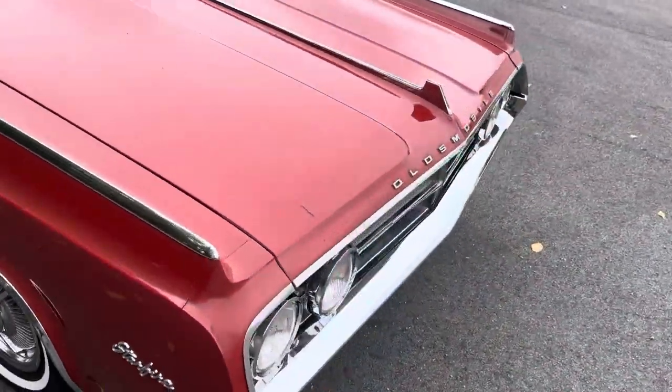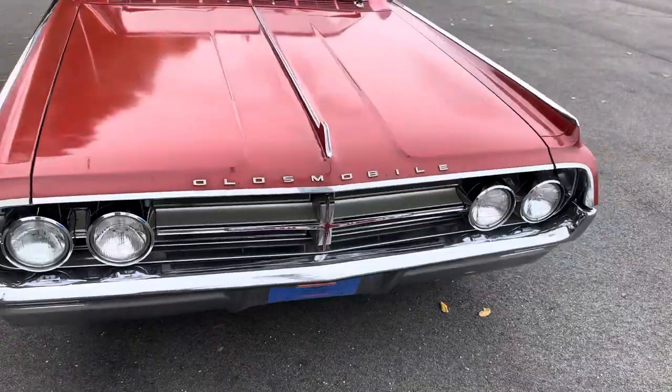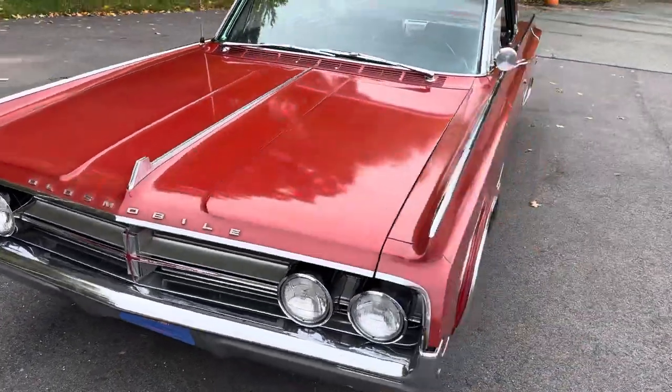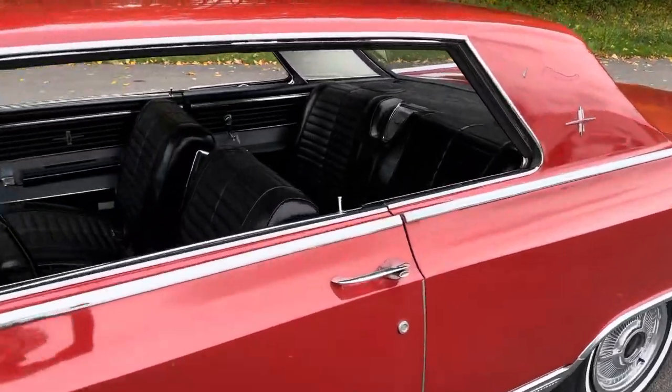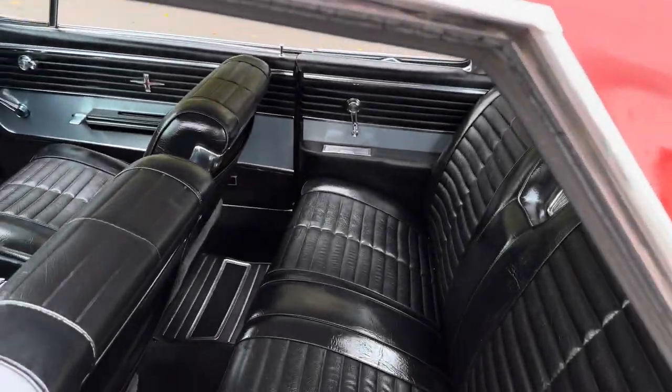We have the original bill of sale and the original window sticker from this car from 1964. The car was sold new to a woman on Long Island. I love a car that tells a story, and we sort of have the story with that paperwork.